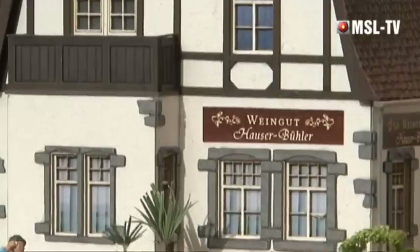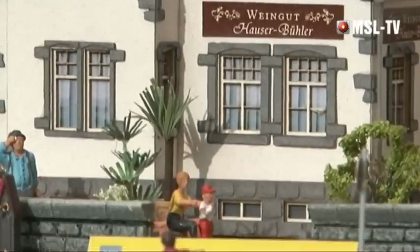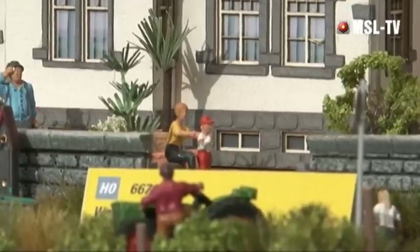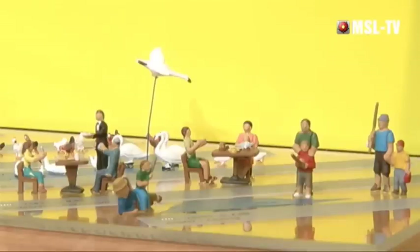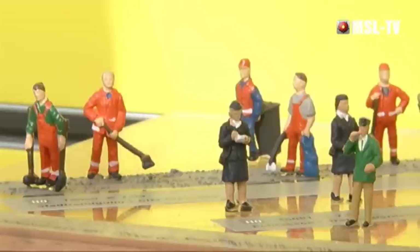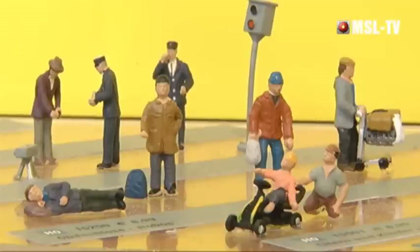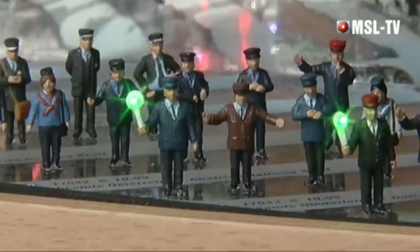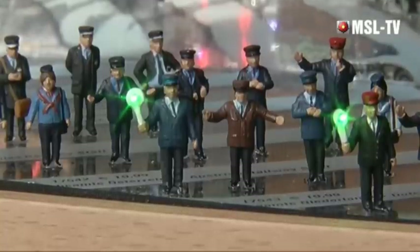Jedes Jahr ergänzen wir unsere Figuren um Themen, die noch fehlen. Dieses Jahr sind es unter anderem Schwäne, Gänse, Hühner und Enten, aber auch Straßenkehrer, Obdachlose und Polizisten. Zum Thema heile Welt: Damit auf der Modellbahn nicht falsch geparkt wird, gibt es dieses Jahr sogar Politessen, die die falsch parkenden Autos aufschreiben.